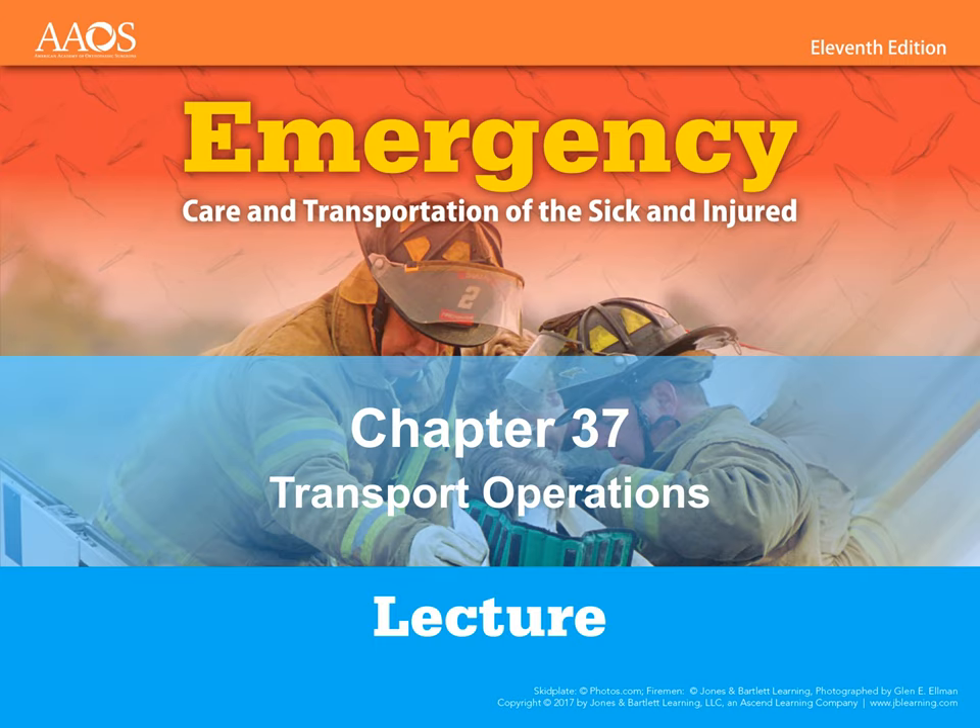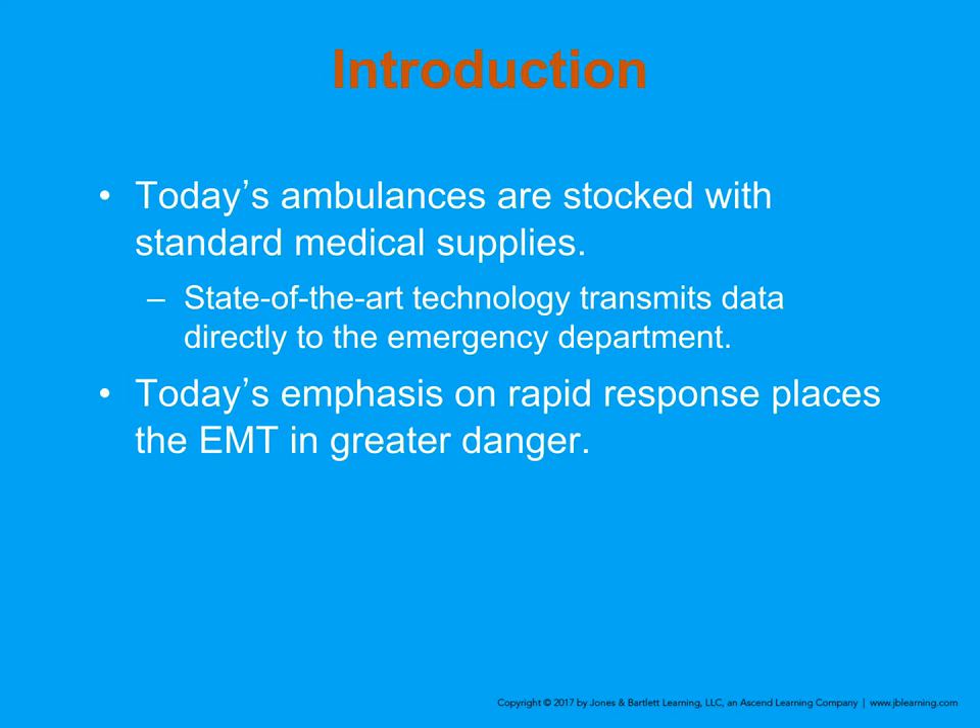Chapter 37: Transportation Operations. Today's ambulances are stocked with pretty standard medical equipment, and both ALS and BLS ambulances travel our streets. We have state-of-the-art equipment and can transmit information directly to the hospital. The ZOL monitors we use at Central Kitsap allow us to fax or transmit our EKG when we do a 12-lead. It makes it much quicker for them to do a diagnosis and get the patient seen appropriately.